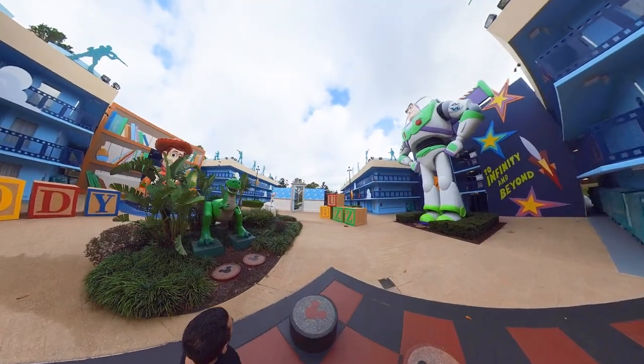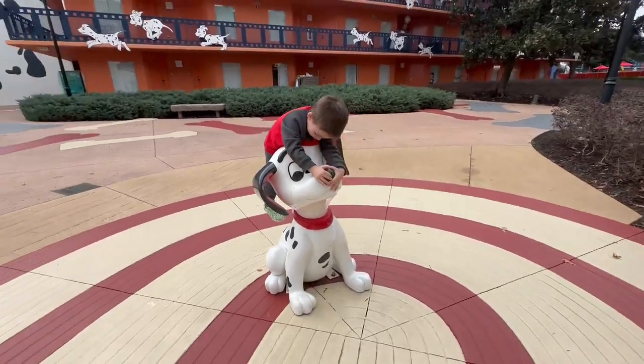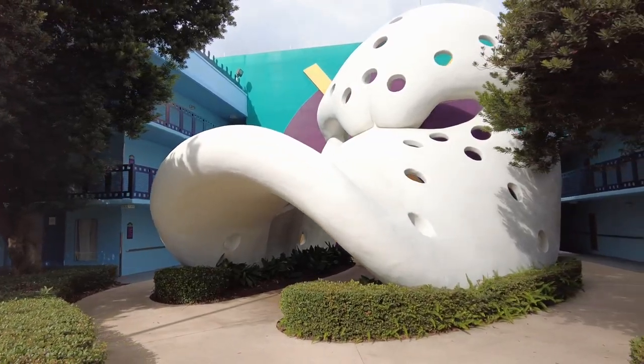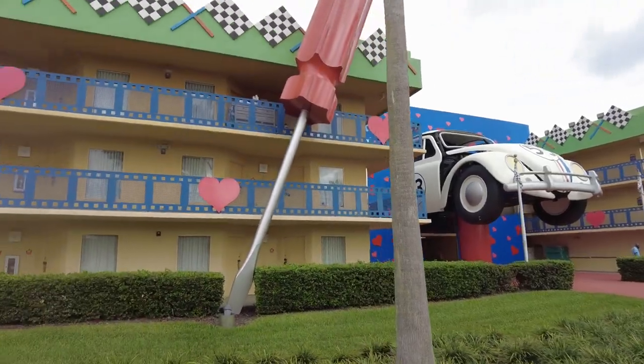Another cool thing about this resort is there are five themed areas. There's Toy Story, which we're staying at, a Dalmatians area, a Fantasia area, a Mighty Ducks area, and a Herbie the Love Bug area. I don't think you can pick where you want to stay — we were lucky; we wanted Toy Story and got put there. There's also a second pool in the Mighty Ducks area.